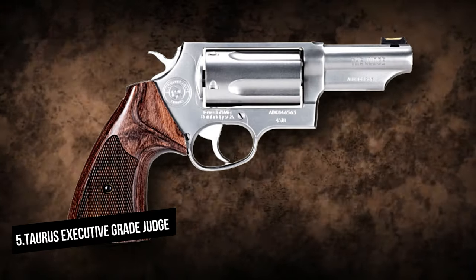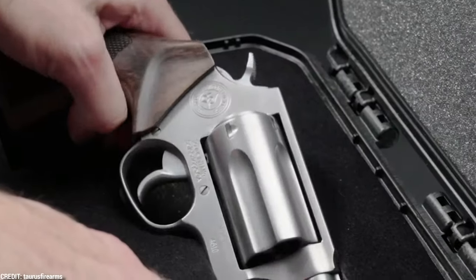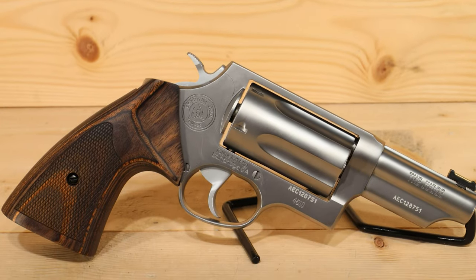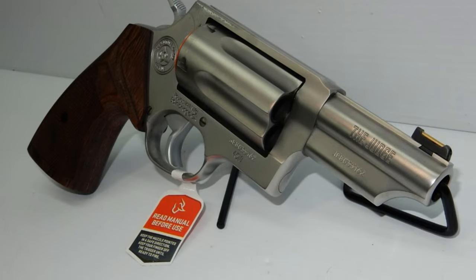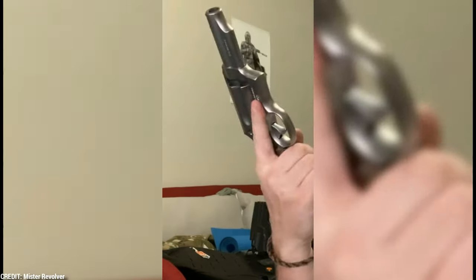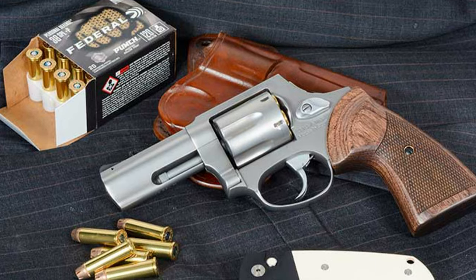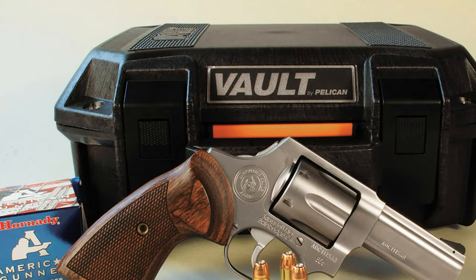Taurus Executive Grade Judge. It is a 5-shot revolver with an overall length of 9.5 inches and a weight of 36 ounces when using a 3-inch barrel. With a matte black finish and a comfortable rubber grip, the Taurus Executive Grade Judge has a sleek and sophisticated appearance. The barrel length is 3 inches, and the cylinder carries 5 rounds. It is a little revolver, making it easy to carry and conceal. The adaptability of this revolver, though, is what truly distinguishes it.